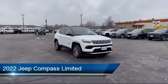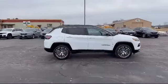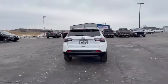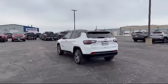It comes equipped with smart device integration, LED headlights, lane keep assist, cross traffic alert, privacy glass, rain sensitive windshield wipers, front collision mitigation, leather seating, auxiliary audio input, and heated front seats.